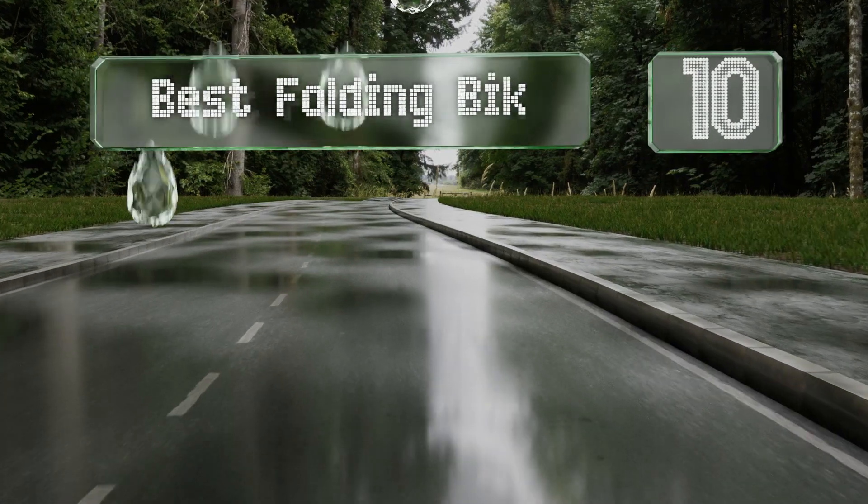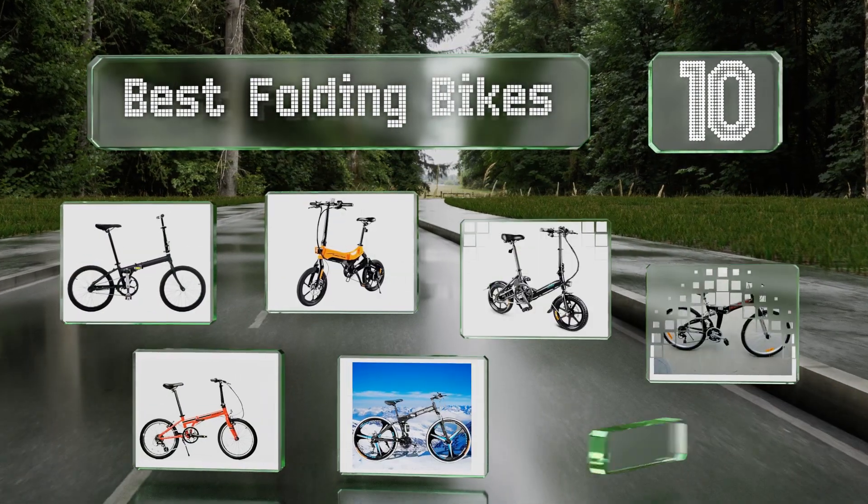EasyVid presents the 10 best folding bikes. Let's get started with the list.